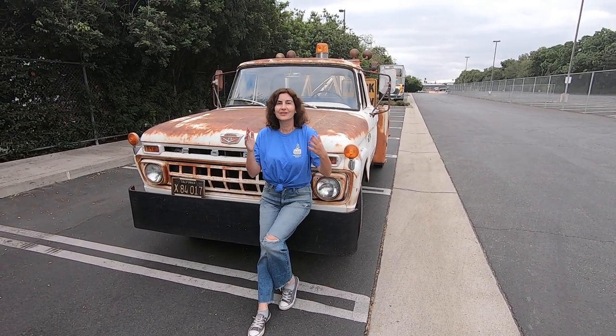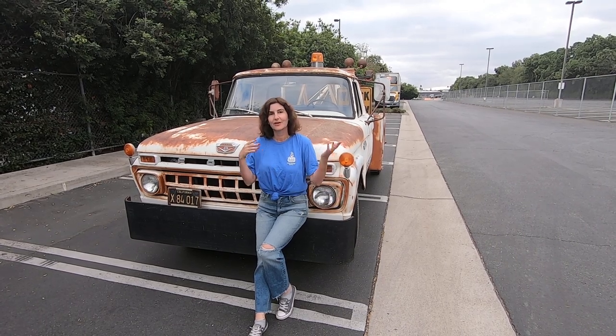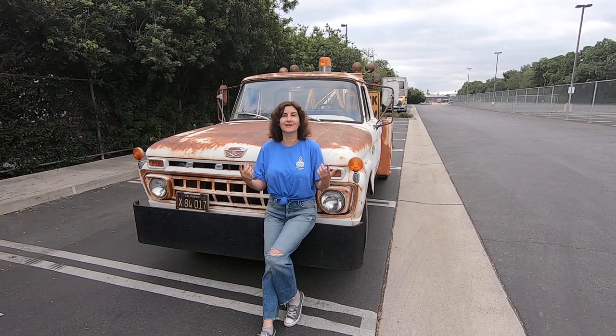Hi! So, we're doing this whole channel thing and we've got all these cars and trucks, and folks have been saying, hey, how about maybe some walk-arounds of the cars and trucks?